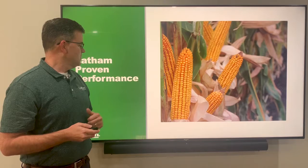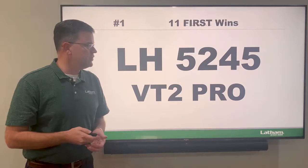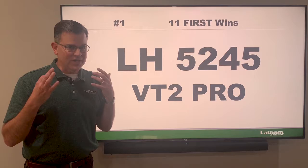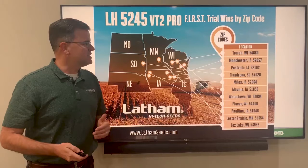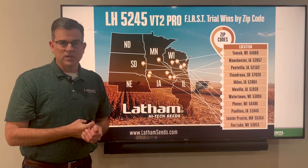I want to talk about some proven performance — I'm going to cover not only products that won this year but top winners over the last several years. First of all, the top winner overall — and this isn't a big surprise if you know me — is our 5245, a 102-day product. It's a superstar with 11 wins altogether, and it's won in many different soil types and conditions from Wisconsin, Minnesota, South Dakota, Iowa, even into Illinois.